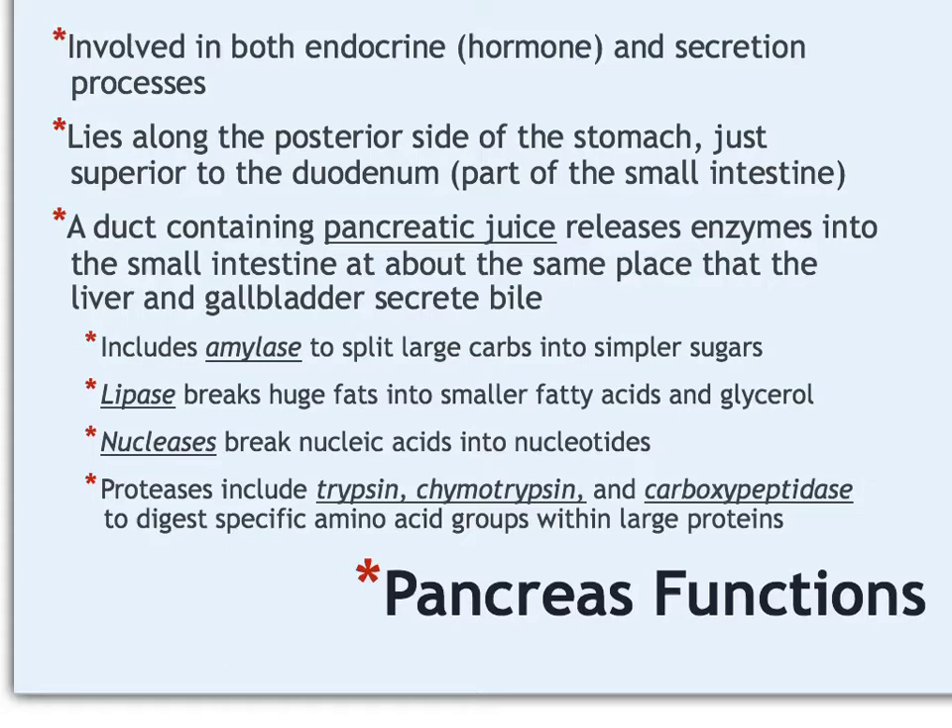At about the time the stomach is processing and digesting food, there is also accessory digestion beginning to happen in the pancreas, which is an organ that lies right alongside the stomach, kind of behind it on the spine side. The pancreas is involved in both endocrine processes—meaning it produces hormones—and also in secretion, meaning it makes and releases certain substances and enzymes that help with digestion.